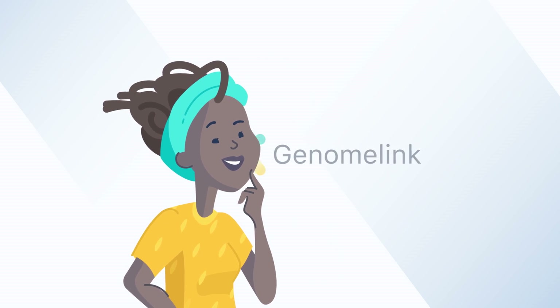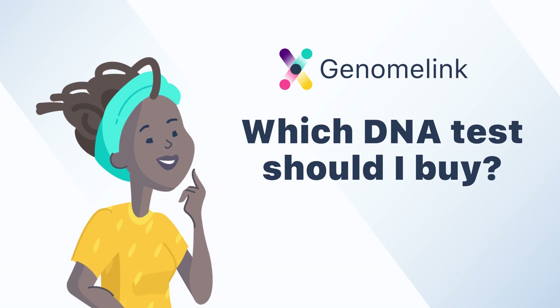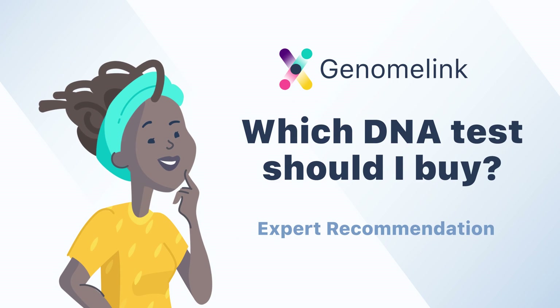Hi, I'm Kathy from GenomeLink. In this video, we will tell you how you should pick your DNA test based on your particular motivations. Hope you enjoy it!